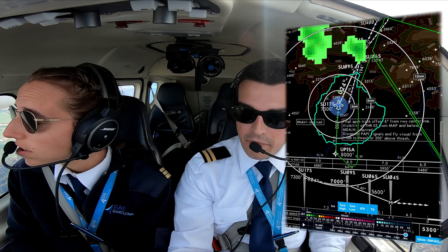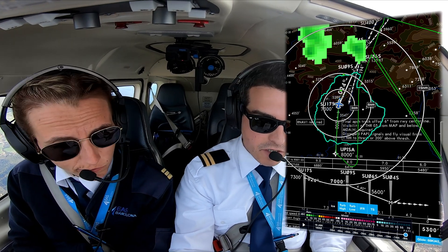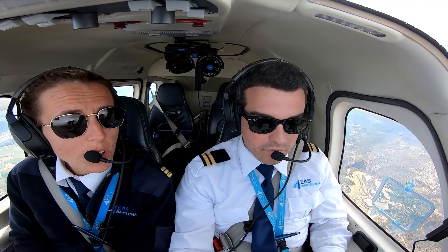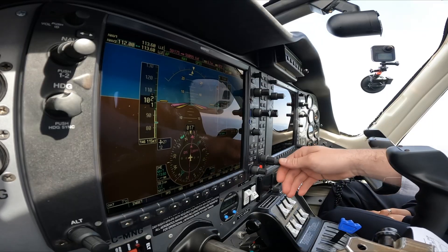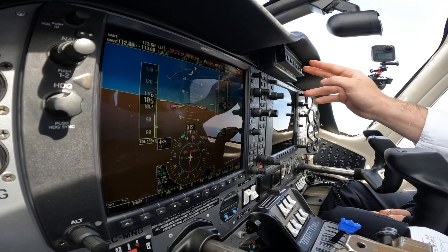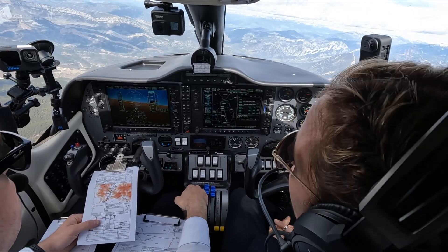Okay, next — down to the final approach fix. Sierra Uniform 9 Sierra. You are able to continue. The SEU, 7,000 — right. 7,000, set. Here we are. Maintain autopilot.